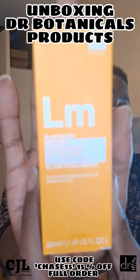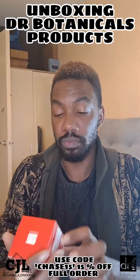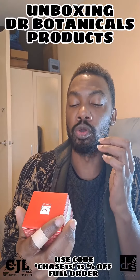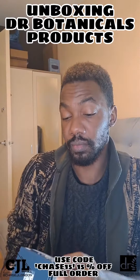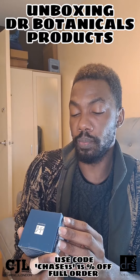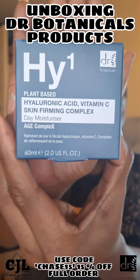This is the Vitamin C and Vitamin E Duo Moisturizer. And this one is the Hyaluronic Acid Vitamin C Skin Firming Complex Skin Moisturizer. I used to see all these products on their social media and think 'should I try them?' — and now I actually get to try them.